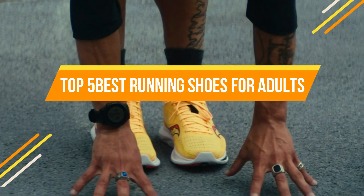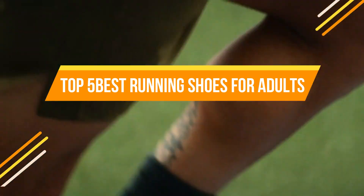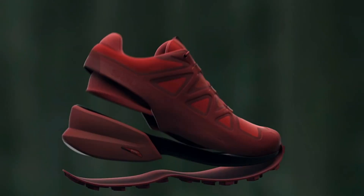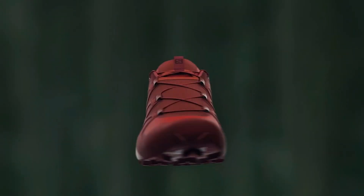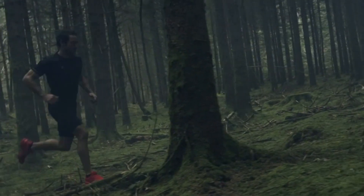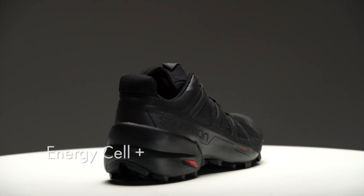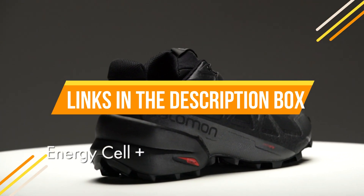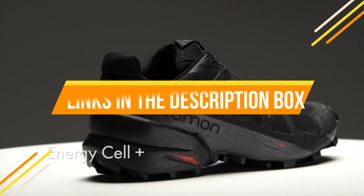What's up guys, today's video is on the top 5 best running shoes for adults 2022. Through extensive research and testing, I've put together a list of options that will meet the needs of different types of buyers. We have considered their product quality, features, and values when narrowing down the top choices. If you want more information and updated pricing on the products mentioned, check the links in the description box below.